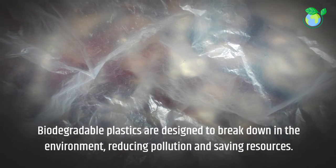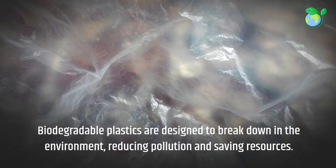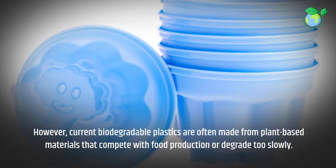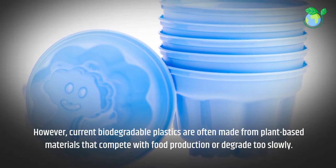Biodegradable plastics are designed to break down in the environment, reducing pollution and saving resources. However, current biodegradable plastics are often made from plant-based materials that compete with food production, or degrade too slowly.